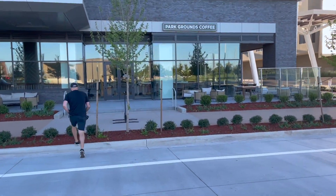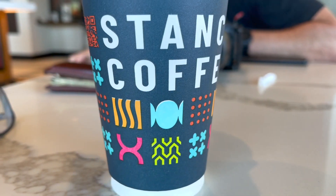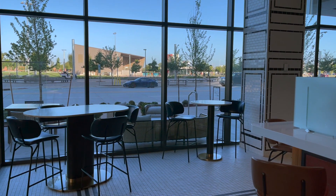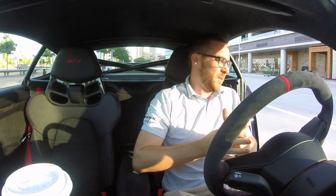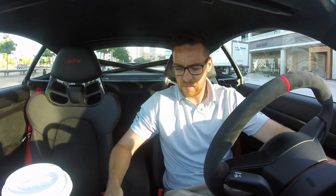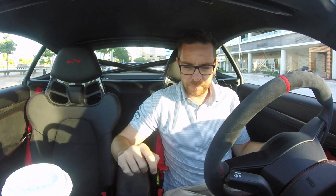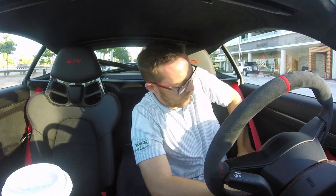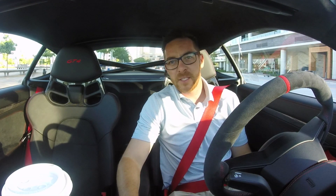Coffee time. These bucket seats are very hard to get into, even when you're 30 years old. This thing has four-point harnesses — I'm not going to put them on because I don't know how to. You just tuck those behind you. But if you want to take this thing to the track, you can use the harness.